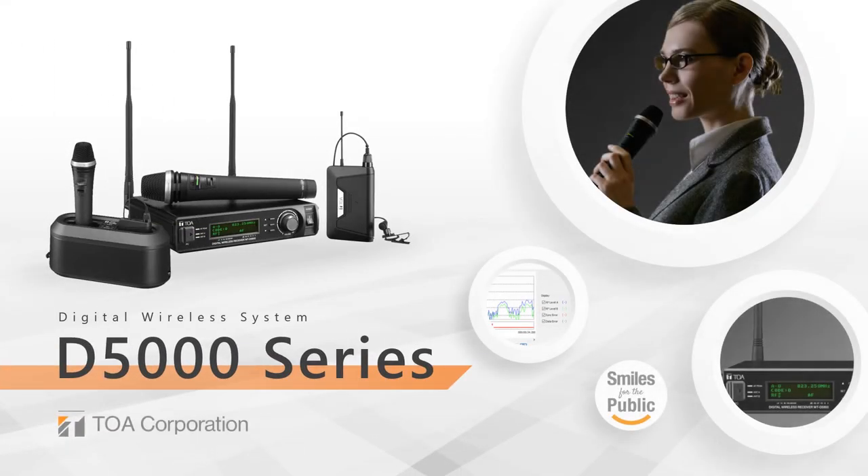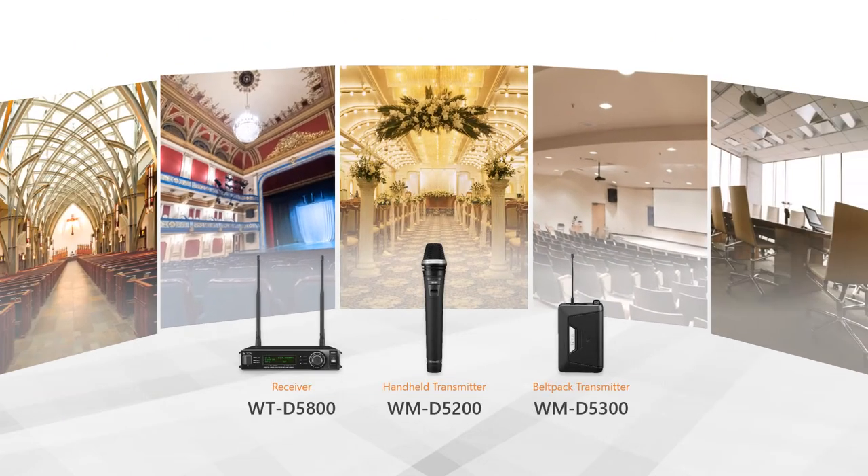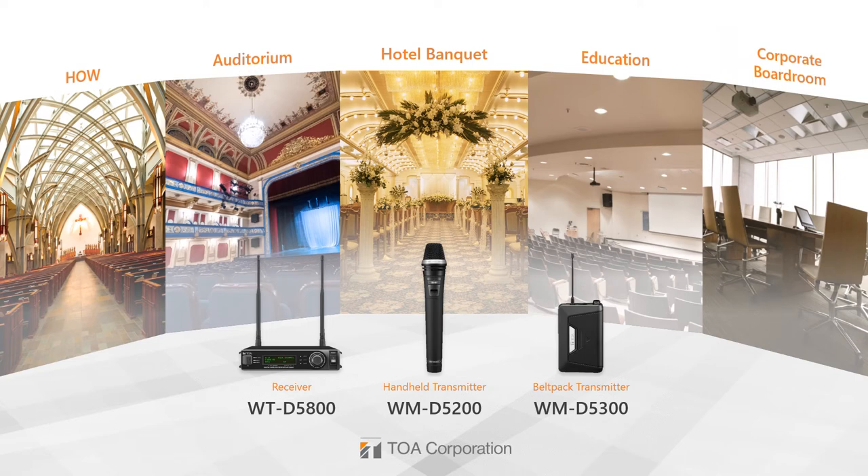The exceptional D5000 series is TOA's latest addition to its digital wireless microphone lineup. The D5000 digital wireless series offers an optimal wireless solution for speech applications in educational facilities, corporate boardrooms, places of worship, and many more.